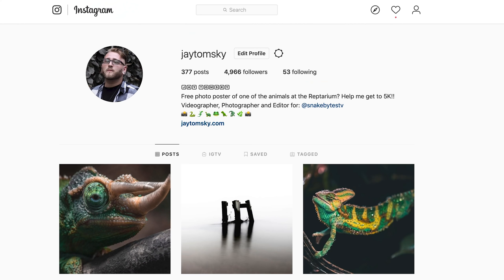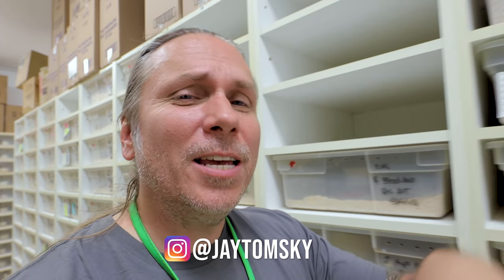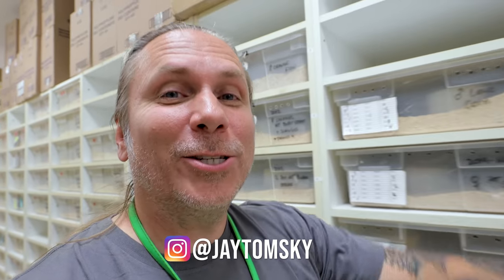Let me know in the comments what you guys think and what animal you're most excited to see hatch out of this clutch. Just a real quick shout out to Jay's Instagram channel — remember when he actually gets to 5,000, we are going to be giving away a print of your choosing that is signed by me and Jay. Show him some love over at Jay Tomsky, link in the description.